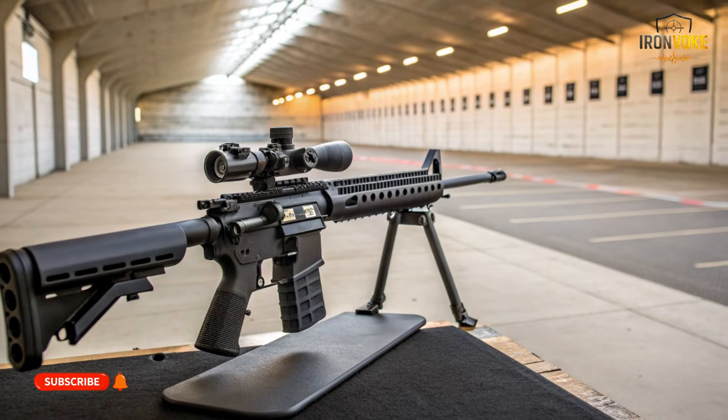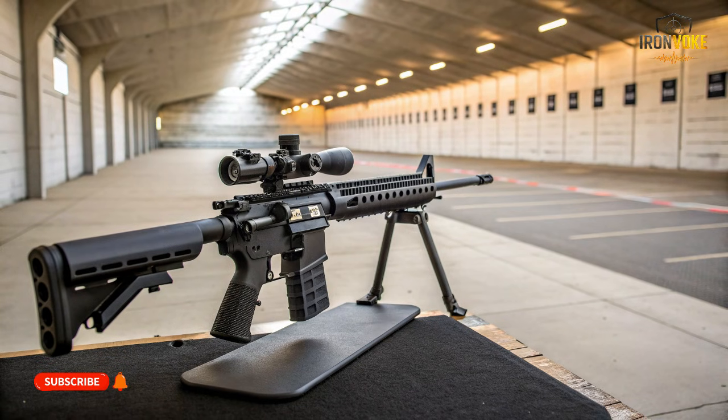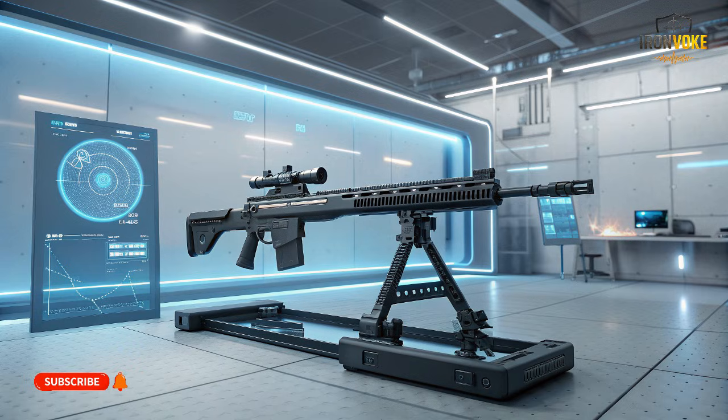The AR-15 is unmatched in modularity — barrels, triggers, handguards, stocks; nearly everything is swappable. This ecosystem is one of its greatest strengths. The Carmel also offers modularity, but in a controlled, military-oriented way. Caliber options, barrel lengths, and accessories are integrated within a defined system. The AR-15 invites personalization; the Carmel enforces consistency. For armies, consistency matters more than individuality. Civilian users may prefer AR flexibility, while military units may prefer Carmel standardization. Both approaches succeed, but for very different audiences.